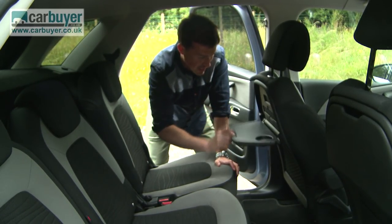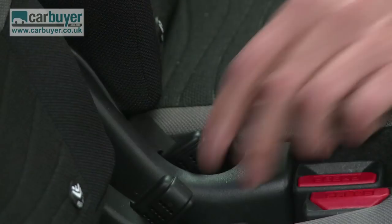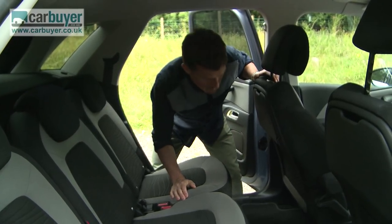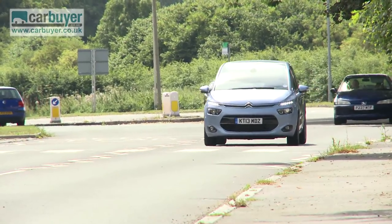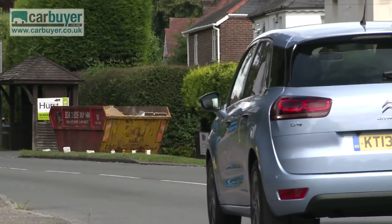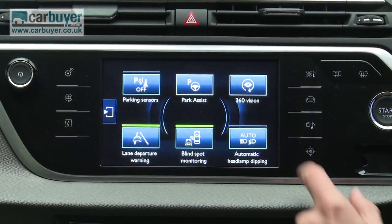There's a completely flat floor so the person in the middle seat isn't inconvenienced. The picnic tables fold down rather than up like on some other MPVs, so they're more robust and can hold a drink. You can recline the seats on all models, and on exclusive models you can slide them and fold down the front passenger seat. Safety is key for a people carrier — all C4 Picassos come with front, side and curtain airbags, plus electronic anti-skid control. Lane departure warning and blind spot monitoring are also available on the options list.